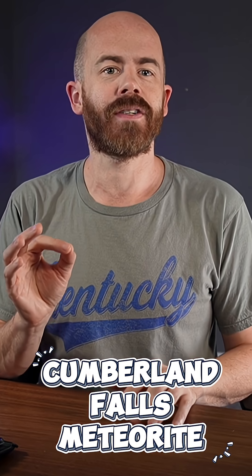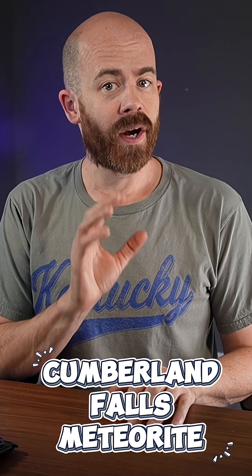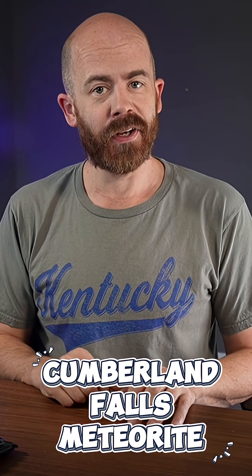If that isn't cool enough, Cumberland Falls is also the site of a witnessed meteorite fall in 1919. I have a rare piece of that meteorite here, so let's take a look at it.